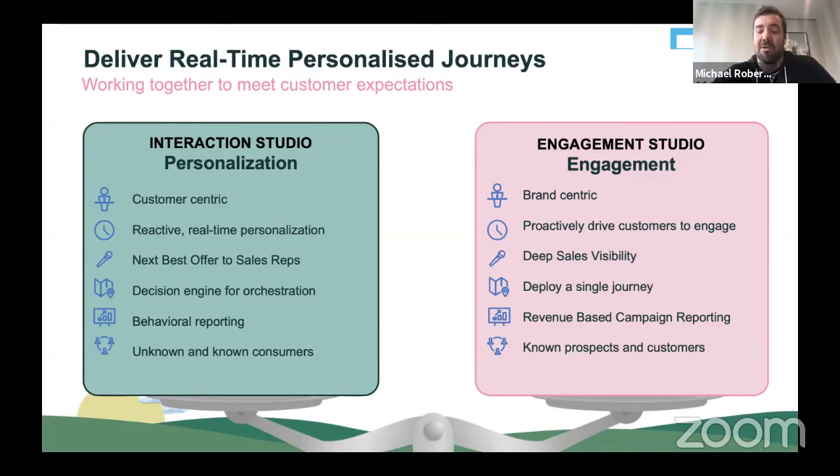We want to really focus that both these engines work in parallel together — Interaction Studio determining the personalization and the content being surfaced inside an email, landing page, or website, while Engagement Studio is still how you're sending out that content today. This is a brand new concept for some of you. If you've got questions, Grace is going to be monitoring the chat thread, so feel free to pop those questions in and we'll reply to them as much as we can.